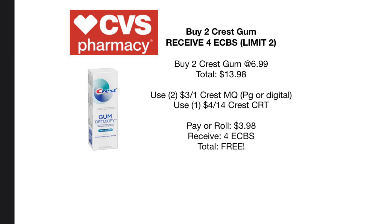Lastly in part one, we have buy two of the Crest Gum Detoxify toothpaste — the one shown in the photo — and receive $4 back in Extra Care Bucks, also a limit of two. Pick up two at $6.99 each for a total of $13.98. Use two $3 off of one Crest manufacturer coupons for this specific toothpaste — available digitally or in the P&G insert — and pair with a $4 off $14 Crest CRT. You'll pay a rolling $3.39 and receive $4 back in Extra Care Bucks, making them completely free. Some really great free oral care coming up next week.